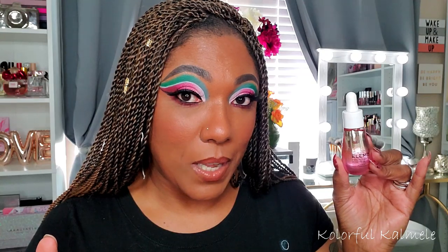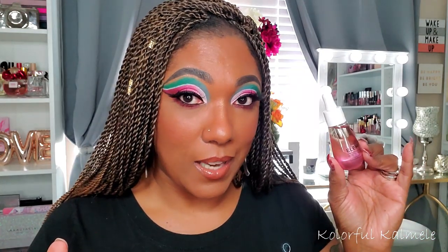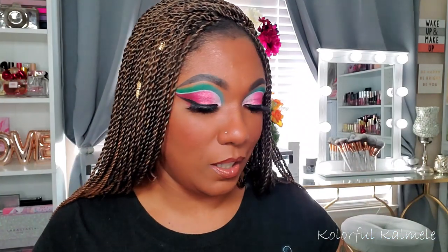For face oil, I picked this Elemis Rose Facial Oil that I got from my BoxyCharm. I used it a couple of times — very nice, very lightweight, not heavy or greasy, it doesn't weigh your skin down at all. With face oils I only use them periodically anyway, so it's not something I'm going to go through quickly. I definitely have face oils that are going to last me a long time.